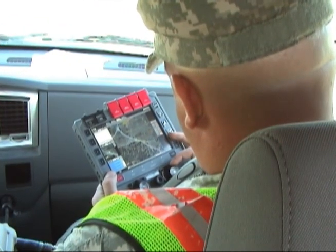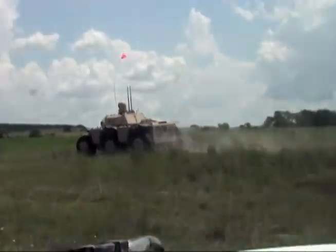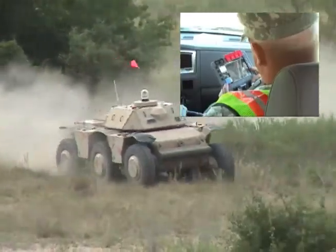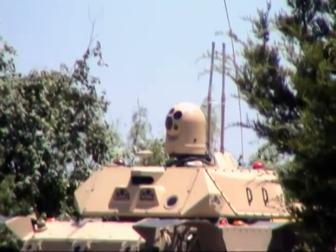The dismounted controller operator has control over all UGV functions, just like the MWS operator. The two operators can work as a team, where one operator teleoperates the UGV and the other operator controls the RISTA sensor to maintain UGV local situation awareness on the move.